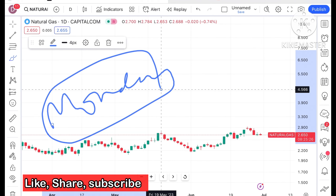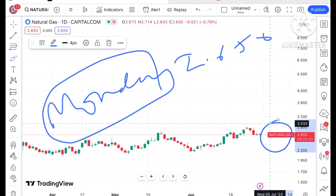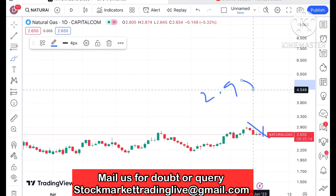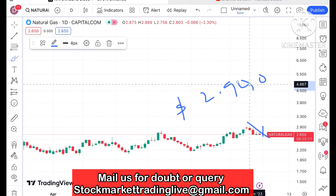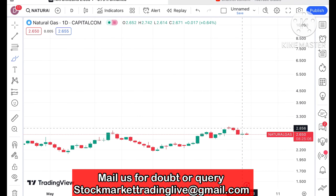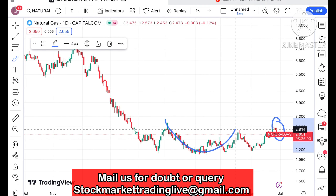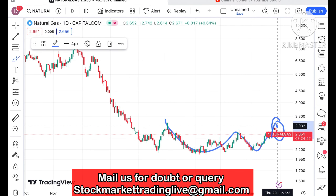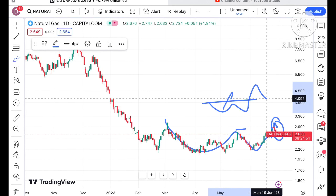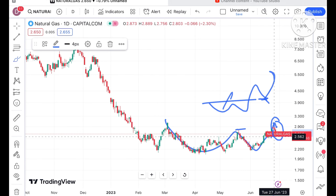If you look at the chart of natural gas, it is trading at a level of 2.650. From this particular high of around 2.940 it is continuously on the downside — it tried to move up for a particular day but it didn't sustain, and for the last four to five days it is continuously moving down. I have already explained that chances are very high because a U-pattern is forming, and after that it would go above this particular level. If this particular support is sustained we can see a bounce back, but if it doesn't sustain and it is now trading below this particular level.